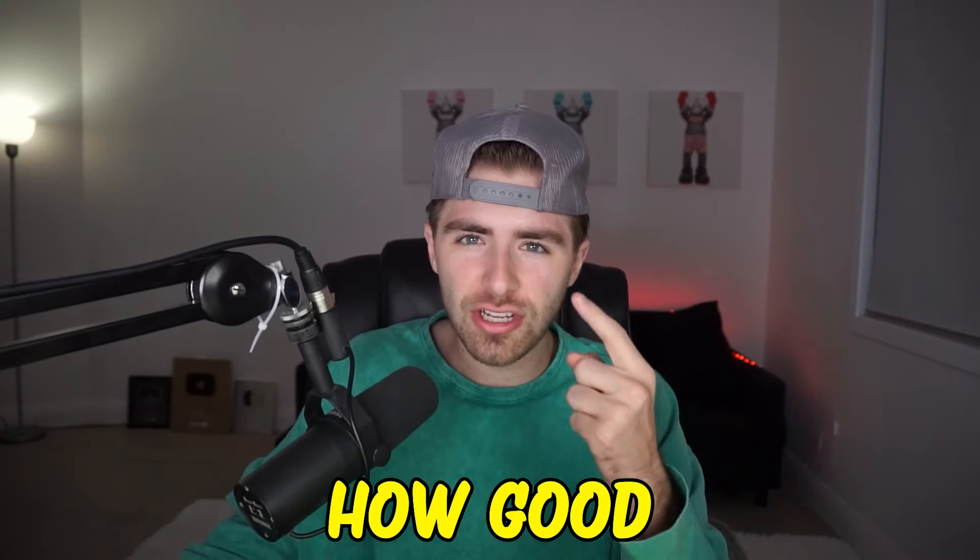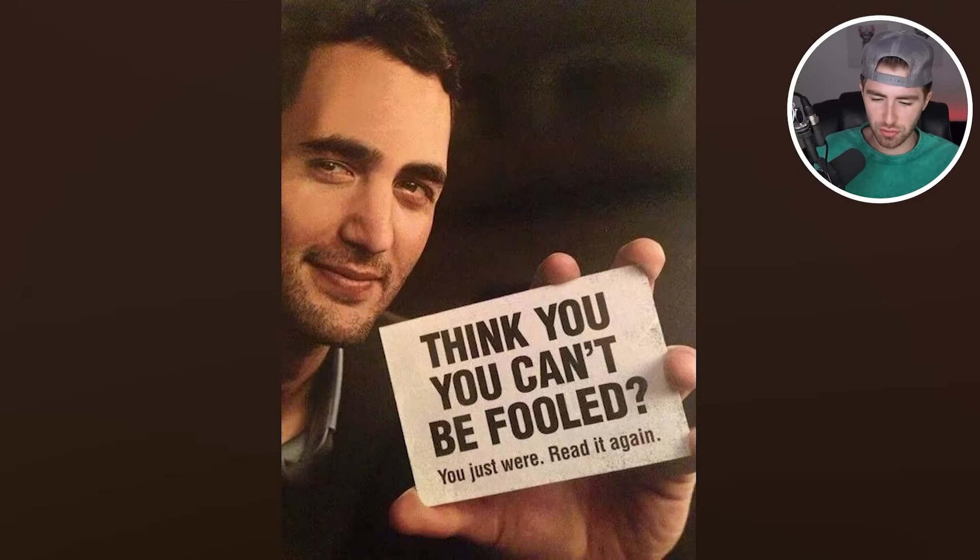This is a vision test. Let's figure out how good your eyesight is. Think you can't be fooled? You just were. Read it again. Were you able to see what the mistake was there? Comment down below if you were fooled or not.